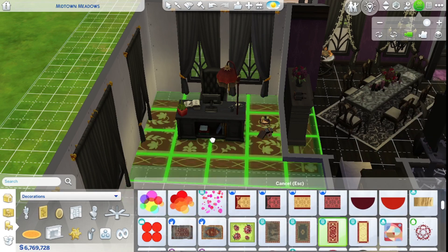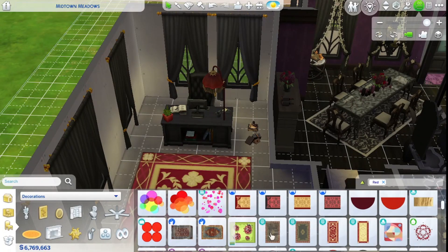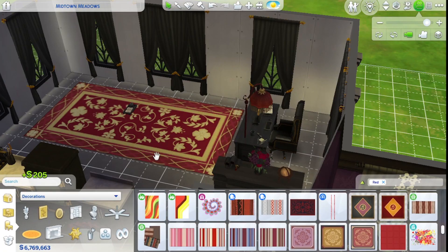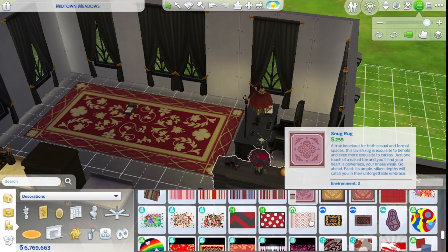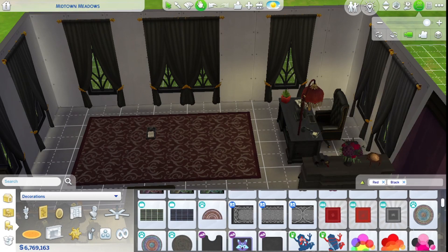Let's look for something red — maybe something like this. I still want something underneath here, just maybe not as big. I just realized this is Get Famous — I don't think I have Get Famous anywhere else in this house. Let's go with black since I'm not sure about any of the other swatches.